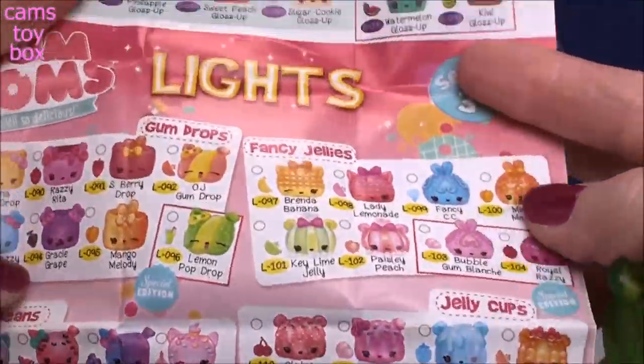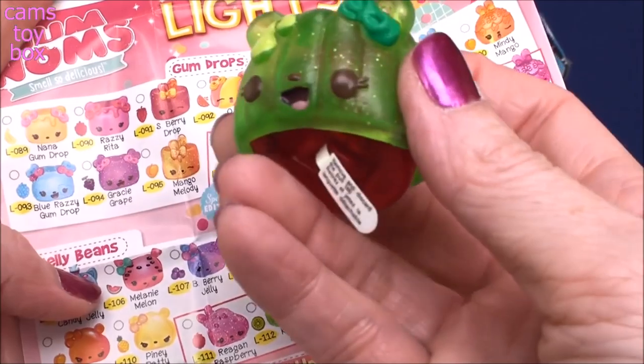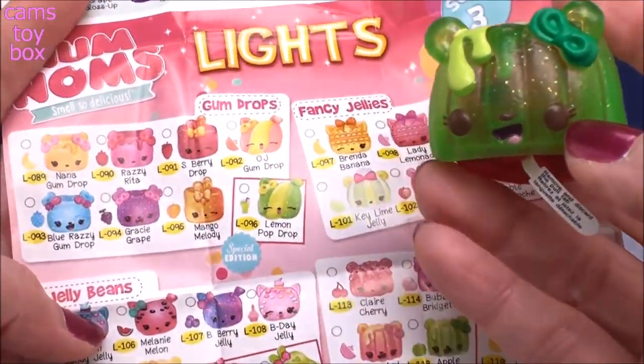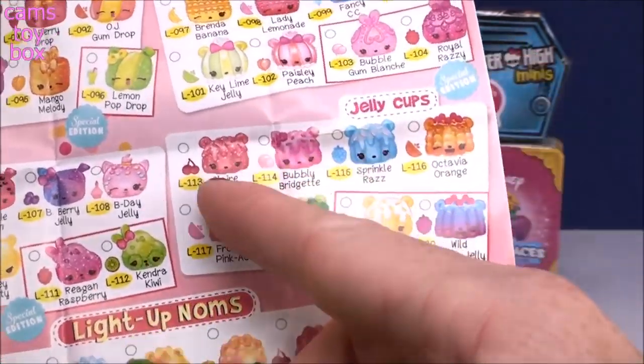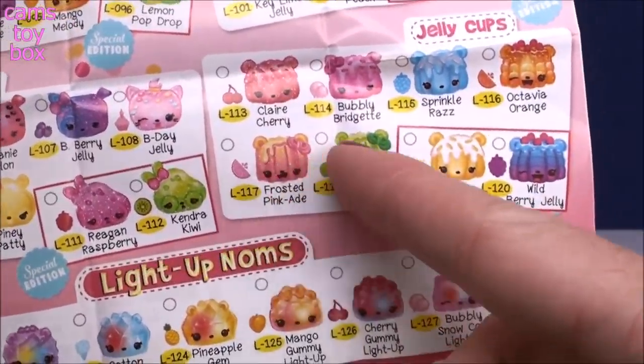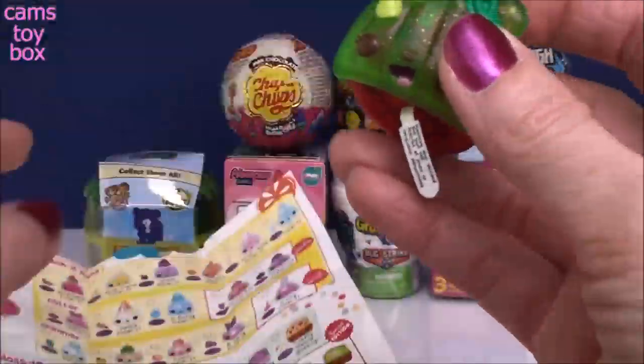So down here on the back, on the bottom is our Num Num's lights category. This has to be from Gumdrop. Oh, it's not from Gumdrop. Which one is this from? Jelly cups maybe? Yeah, this is jelly cups with the oozy, oozy little gel coming out. So we have apple tart jelly today for our Num.